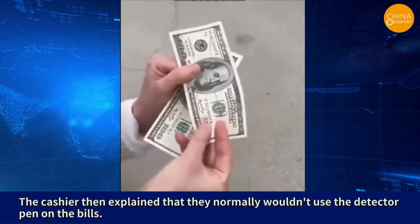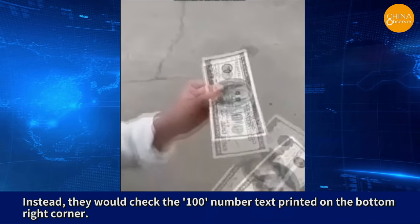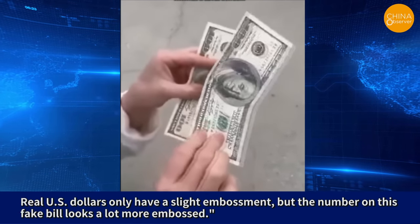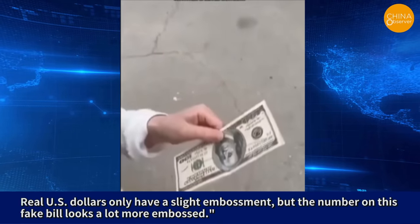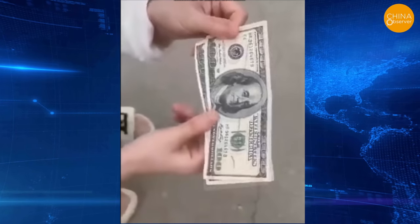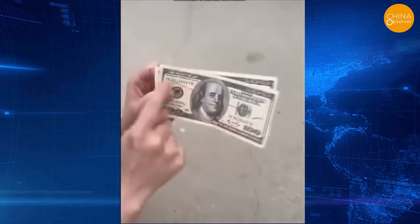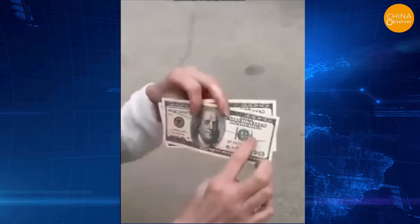The cashier then explained that they normally wouldn't use the detector pen on the bills. Instead, they would check the number 100 text printed on the bottom right corner. Real US dollars only have a slight embossment, but the number on this fake bill looks a lot more embossed. In the video, the lady is seen holding two $100 bills, both versions published before 2009, with multiple signs of being counterfeit visible on the front.